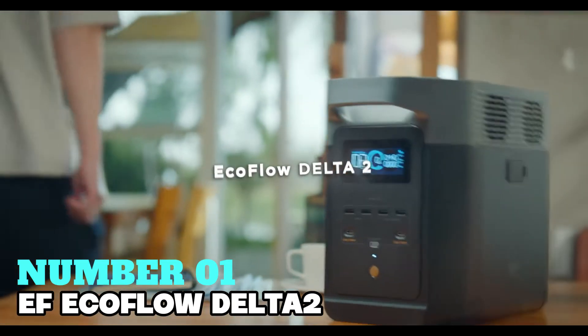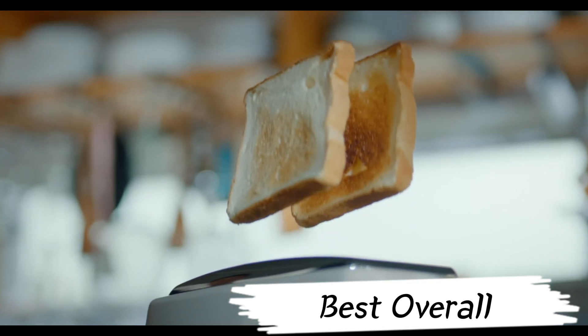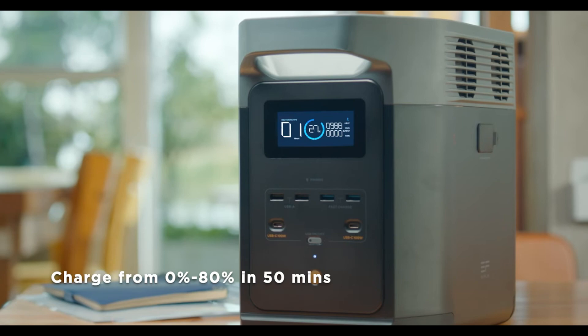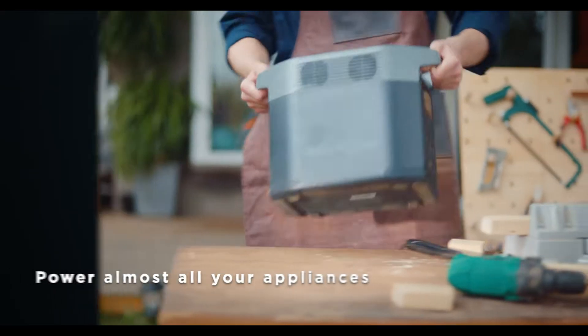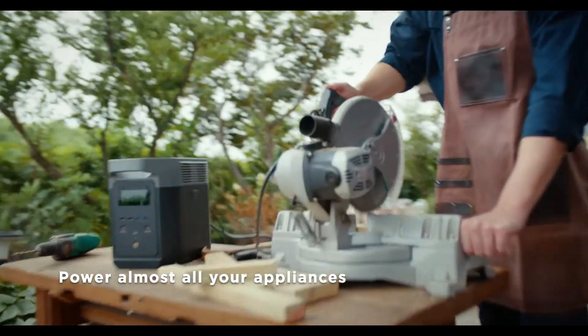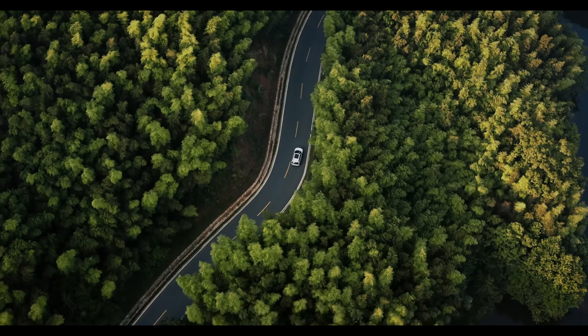Number 1: EcoFlow Delta II. It is my top pick for best overall solar power generator. This solar-powered unit weighs 58 pounds and packs a punch with 1,024-watt-hours of energy. Perfect for camping, it boasts a massive 2,200-watt output and runs quietly without fumes. Its LFP battery chemistry ensures longevity, lasting 6 times longer than traditional batteries.